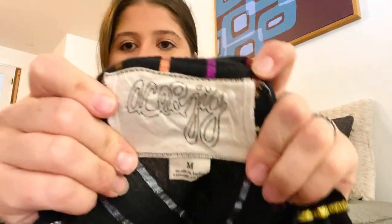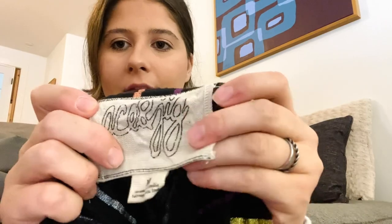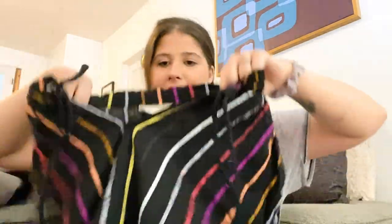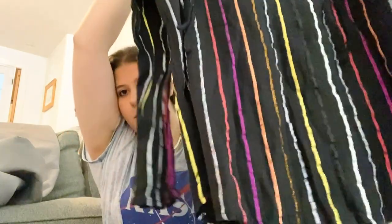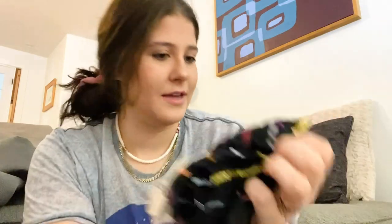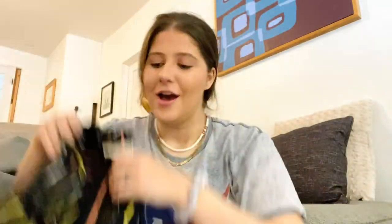Next is a brand I've found maybe once or twice before: Ace and Jig. If you don't know it, this is a major bolo — size medium. I listed it for $89 or so. It's a striped blouse with metallic and iridescent stitching. It's super pretty and I was shocked by it.